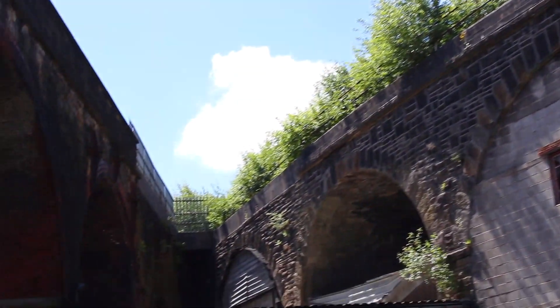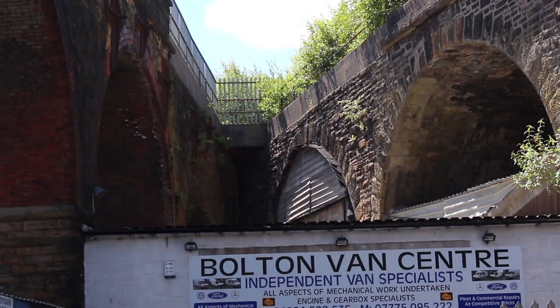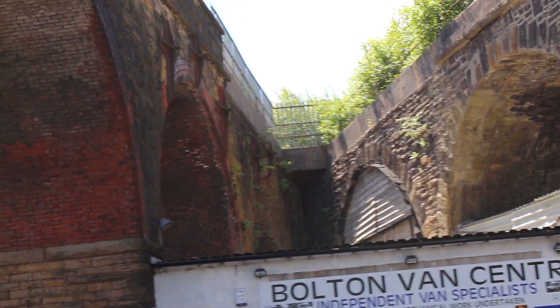You can still see the two viaducts splitting and parting company. The second of the viaducts that's there now, still covered in trees - this is where it ultimately ended up. At the end of the branch here, Lancashire and Yorkshire built an actual passenger station, but it was only open to passengers for a period of maybe twelve months, two years at most.